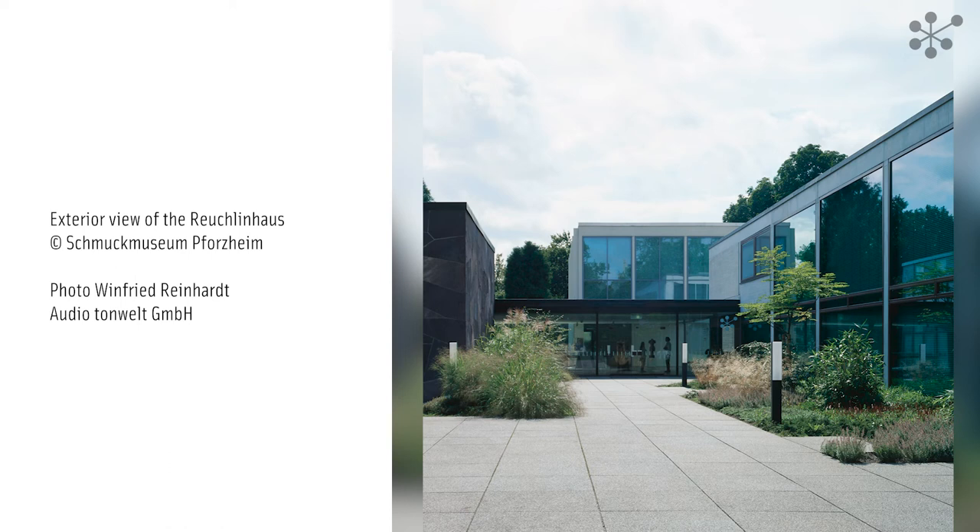Since the remodelling of the Reuchlinhaus, this wing has accommodated the jewellery museum's modern collection, as well as the museum shop and a café.